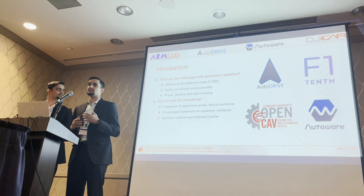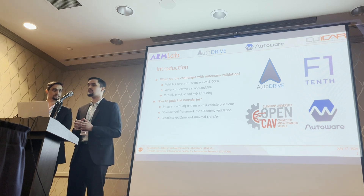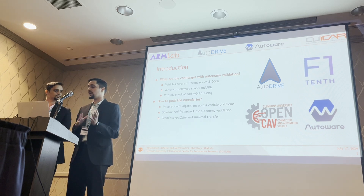Finally, the test protocols for validation are also a key concern. Do we want to do pure virtual testing, pure physical testing, or a hybrid approach combining both virtual and physical testing?